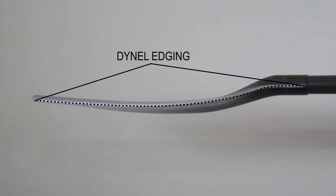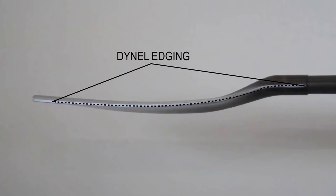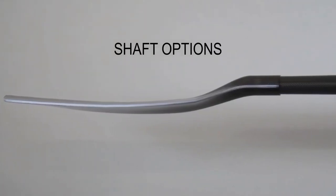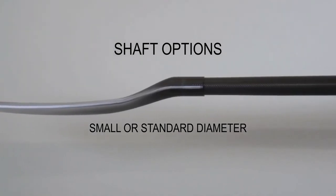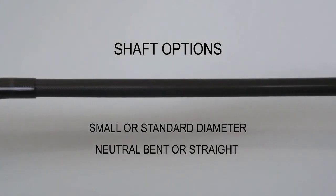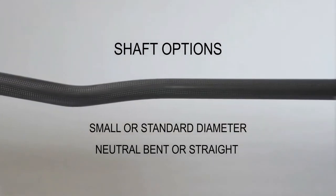Performance starts with a great fit, so of course we would throw all of our advanced fit options at a paddle design with high performance in mind. Choose from small or standard diameter shaft, then choose our neutral bent shaft for assured ergonomics, or the familiar feel of our straight shaft.